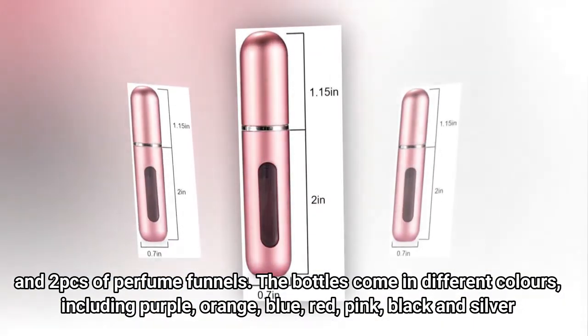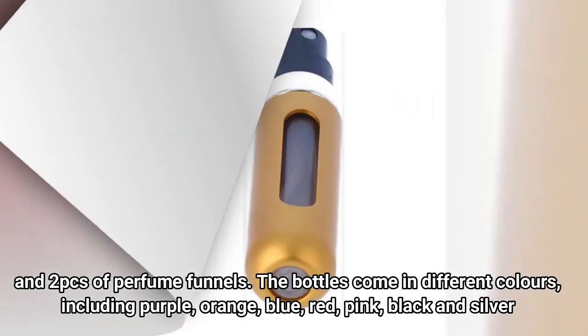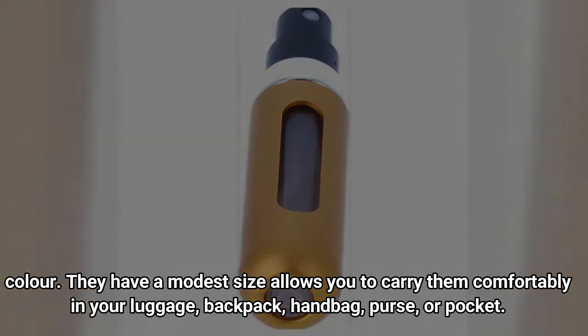The bottles come in different colors, including purple, orange, blue, red, pink, black, and silver. They have a modest size that allows you to carry them comfortably in your luggage, backpack, handbag, purse, or pocket.